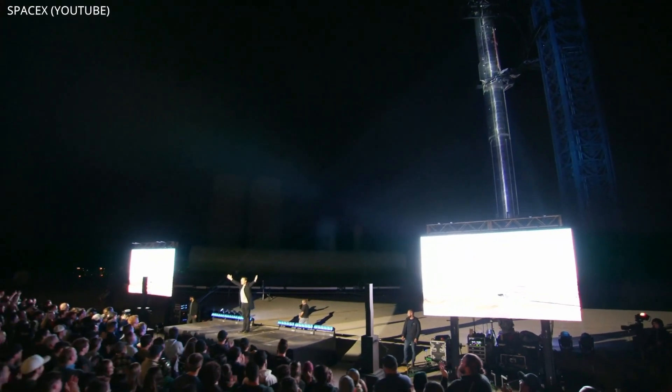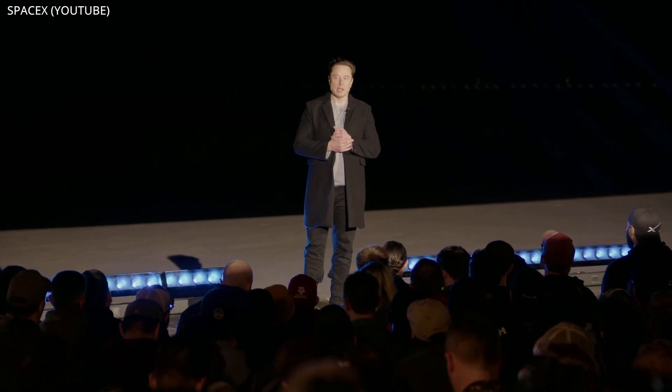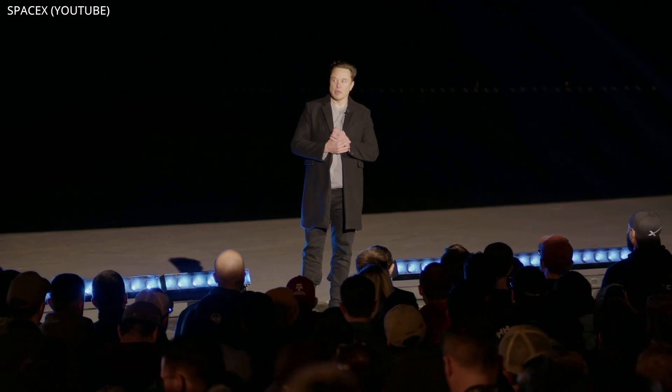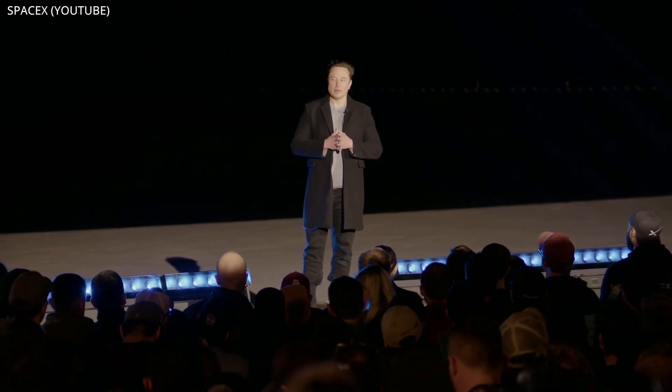During Thursday's Starship presentation, I asked Elon what, if any, progress SpaceX has been making with crewed Starship behind the scenes. He responded with basically none at the moment, but it's something they'll be diving into in the near future once they get cargo Starship to orbit.